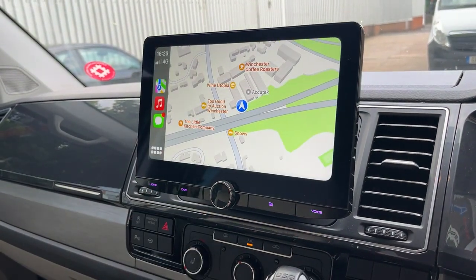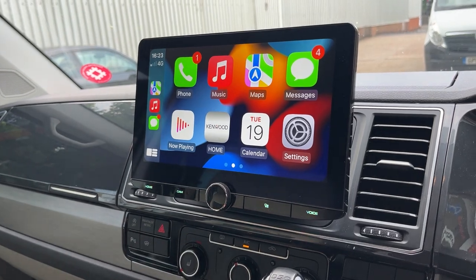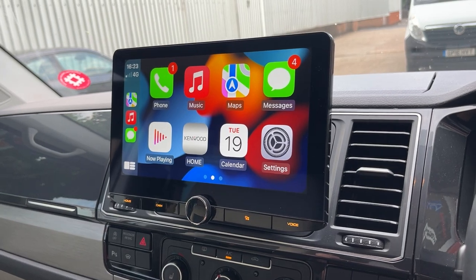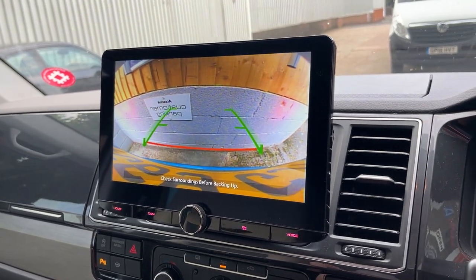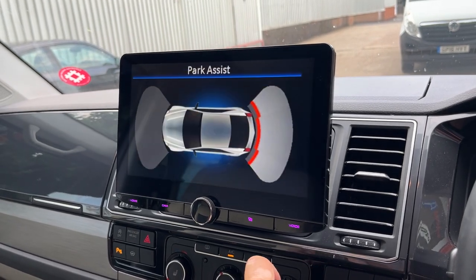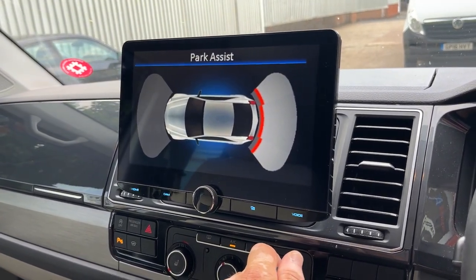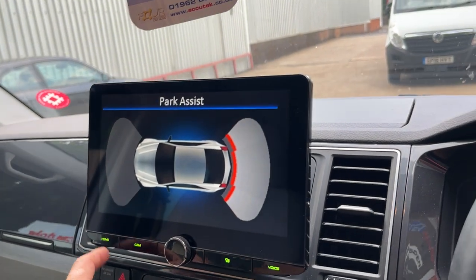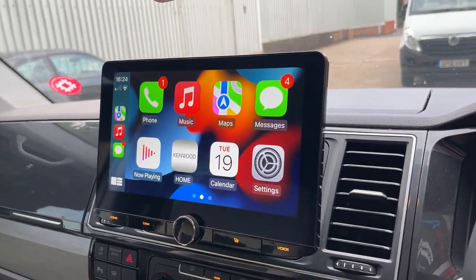Going back onto CarPlay, you've got all the CarPlay functions that you would normally have. It's also got a rear camera in reverse — you've got rear camera input and the display interface for the parking sensors. Press the parking mode to switch that off.